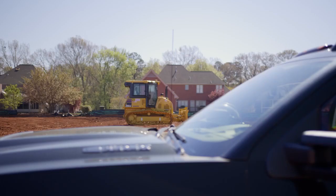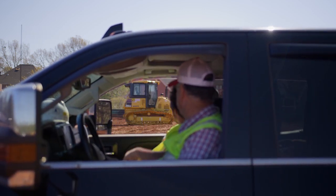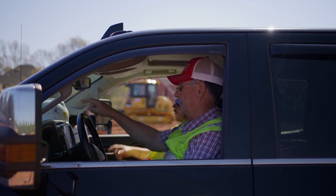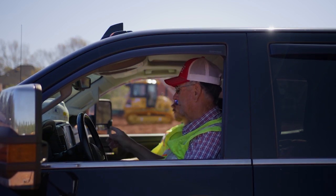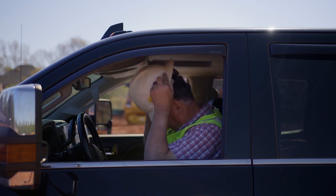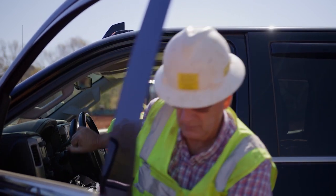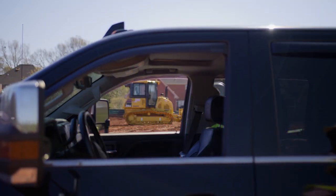The learning curve on becoming a good operator takes several years to become a really finished operator. And people don't have the time now — they want to come out the first day and be an operator. There are people out there that can run machines, but they don't know what to do with them. You've got to point out where to put the dirt, what grade to go to, and what to do with it. So they don't get the big picture of what's going on with the job — this kind of speeds up that process.